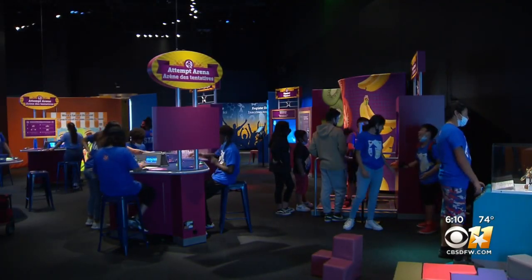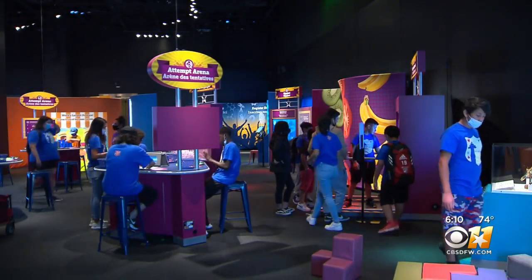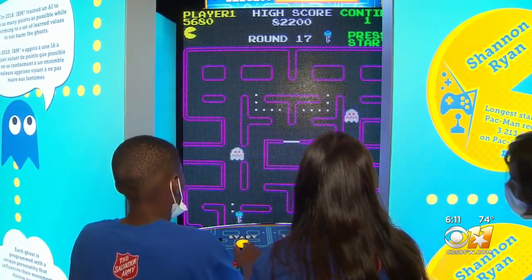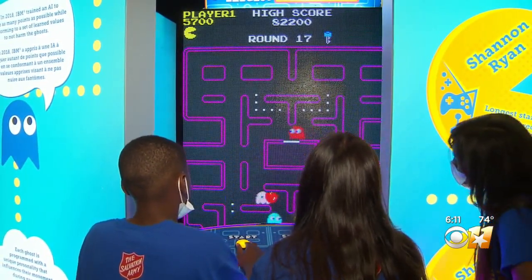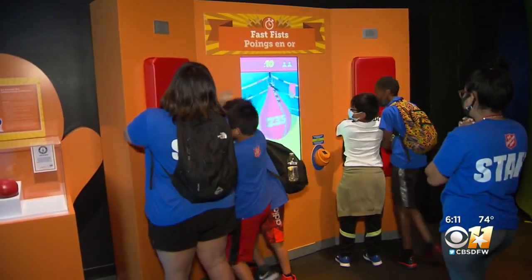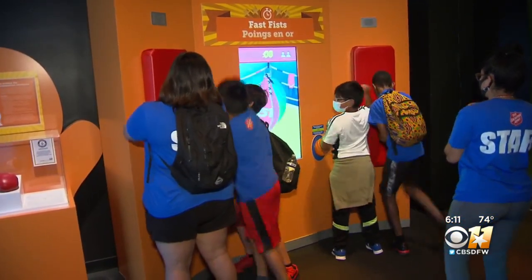The museum also welcomes traveling exhibitions. Right now you can explore the science of Guinness World Records. This exhibition is really like a big science arcade — everything is hands-on and interactive. We know that kids learn when they're doing things, not just reading things or listening. This is a great way to learn about science.